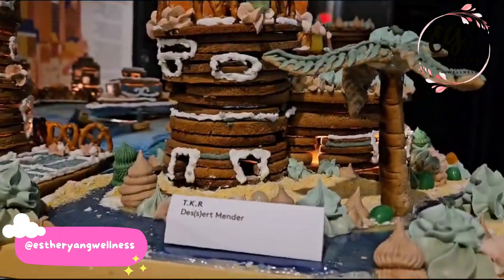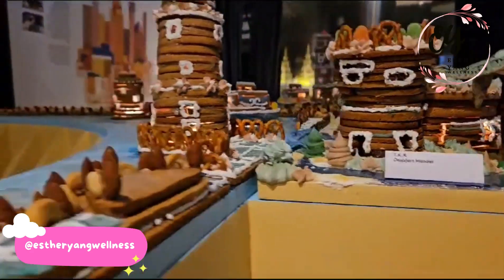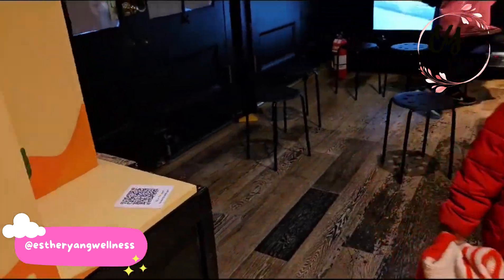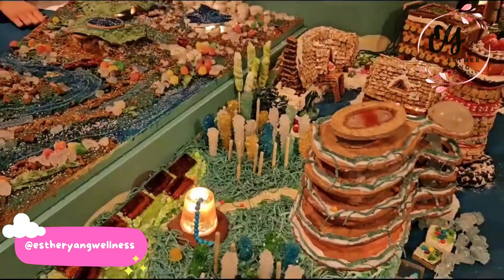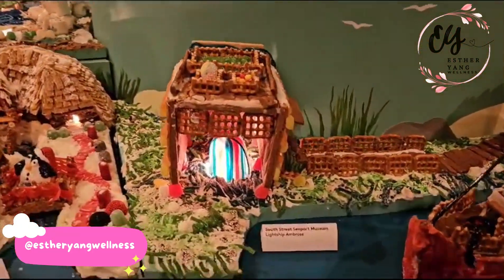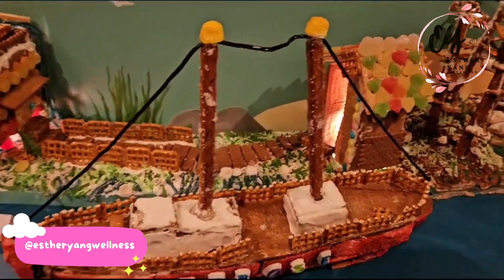And this is from TKR Desert. Look at all these exhibits. These are made with pretzel — this is really cute. Miniature, made out of pretzel.